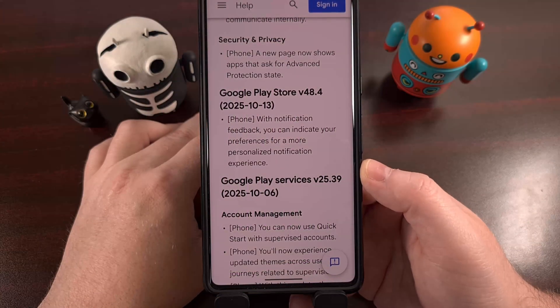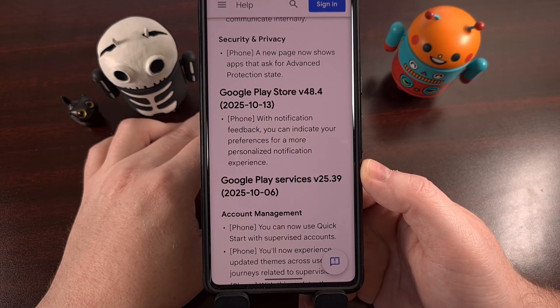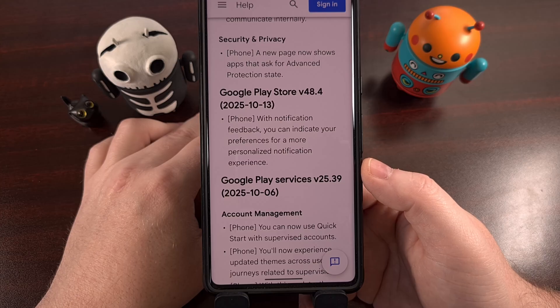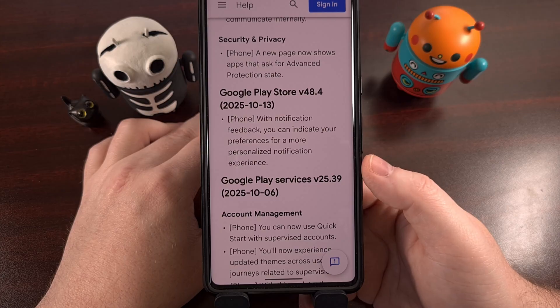This week, we're also seeing an update pushed out for the Google Play Store application that will bring it up to version 48.4. This update is rather small this week, but those who have installed it should receive some sort of notification at some point or another. That notification will ask you to set your preferences when it comes to a more personalized notification experience. This one seems rather vague, so if any of you end up getting that notification, we would greatly appreciate it if you shared those details in the comments here directly under this video.